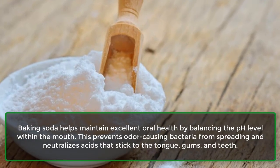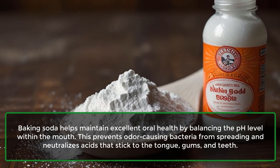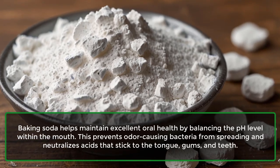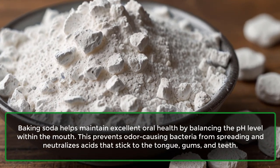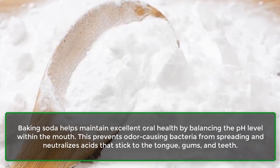Baking soda helps maintain excellent oral health by balancing the pH level within the mouth. This prevents odor-causing bacteria from spreading and neutralizes acids that stick to the tongue, gums, and teeth.